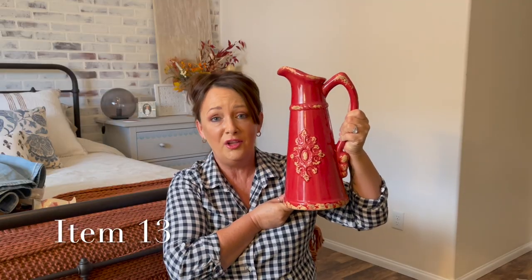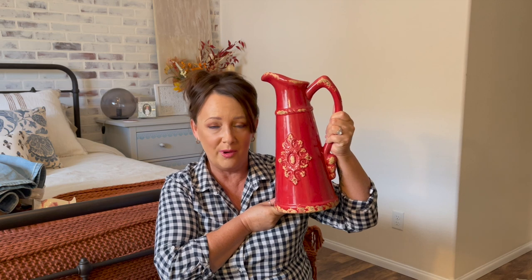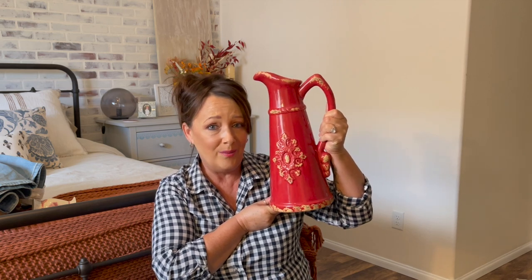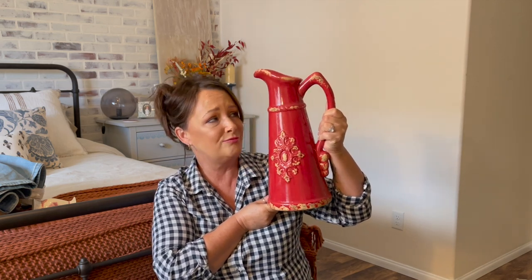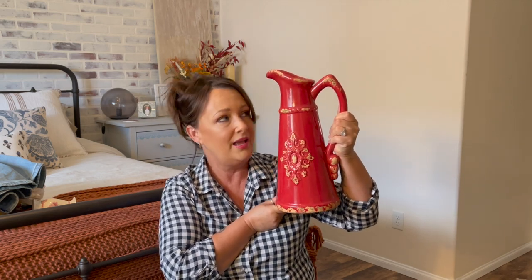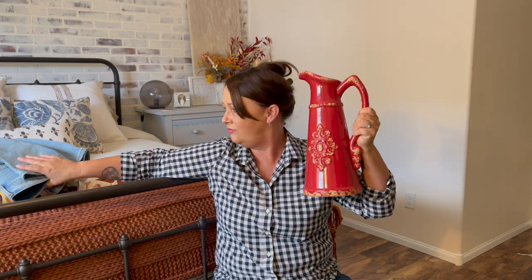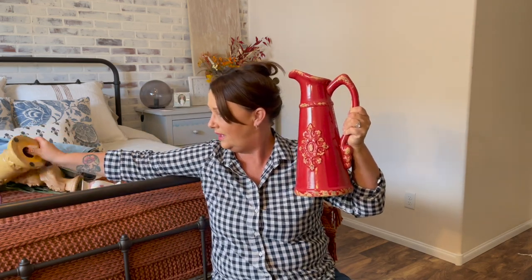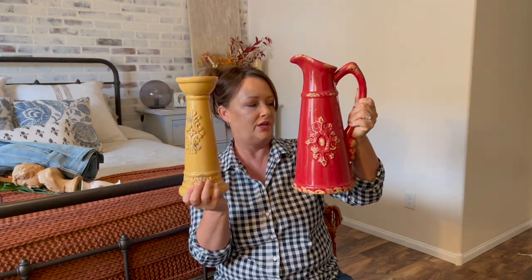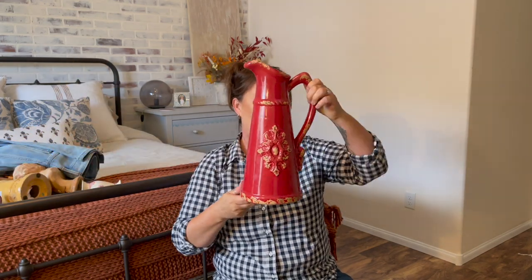If you're new to my channel, you probably don't know that every time I go thrifting I seem to end up with some sort of jug — whether it be a small one, a big one, a fancy one, one that looks really bad that I have to make over, or one that looks really nice and I make over anyway. This one I'm not going to make over — I love the colors, completely autumn. I think it goes really well with the candle. These almost look like they're a set. Anyway, this is heavy — how much did I pay for this?